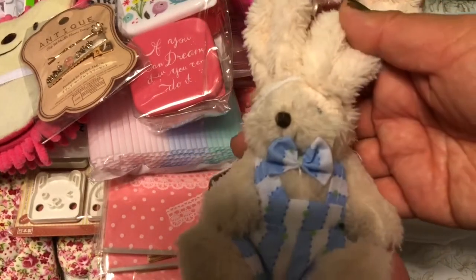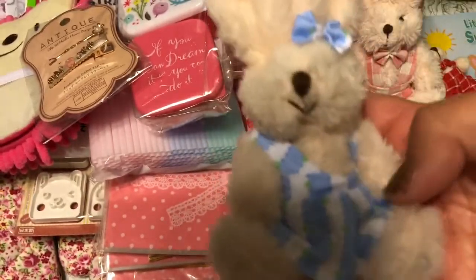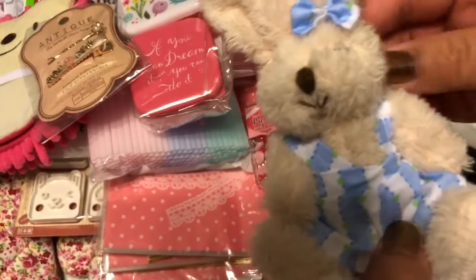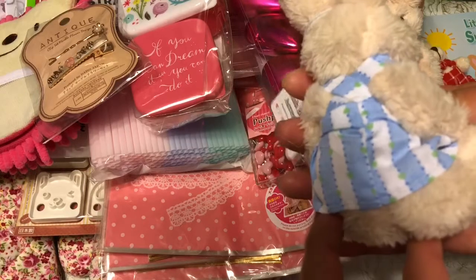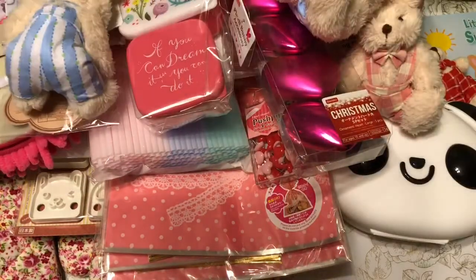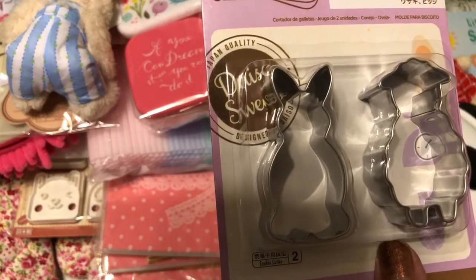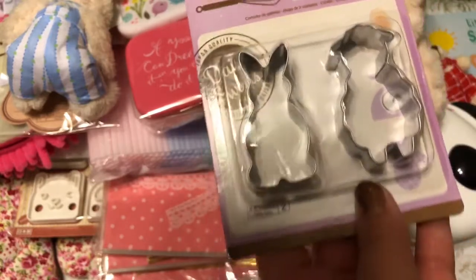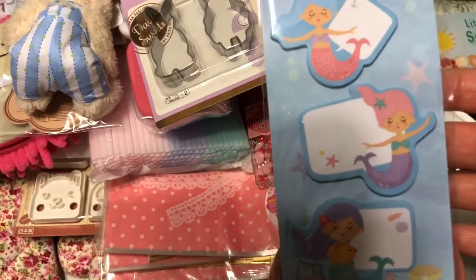There's one in a blue outfit, and I got a girl one too — she's in a little dress. Really cute — look at that set, isn't that darling! I also found another Easter-related cookie cutter set with a little sheep cookie cutter as well as a miniature bunny cookie cutter.